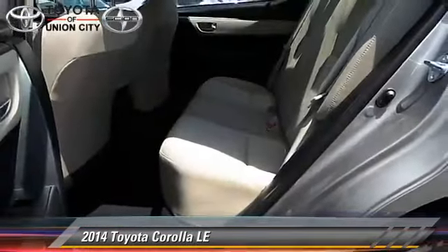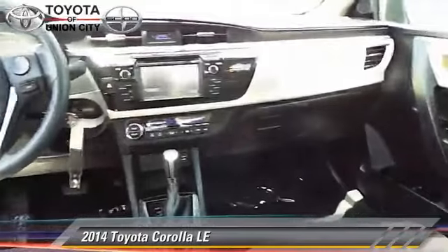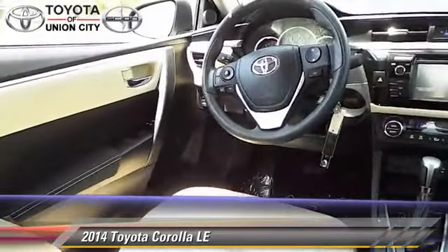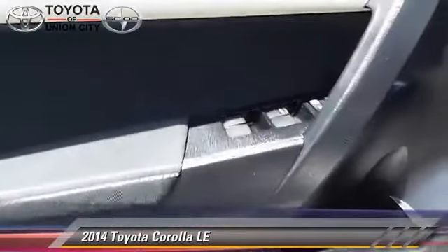Comfort and convenience features include power steering, a CD player, and parking sensors. Give us a call to schedule your test drive today.